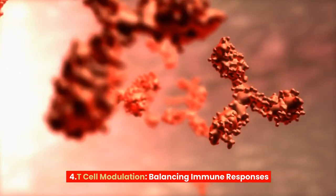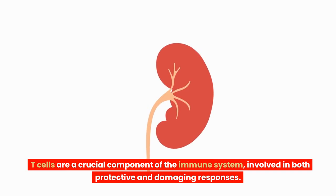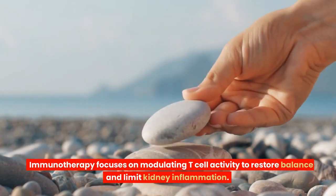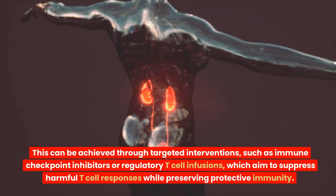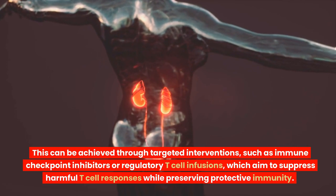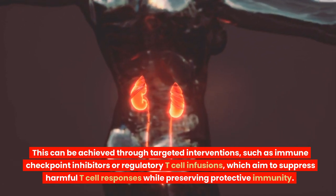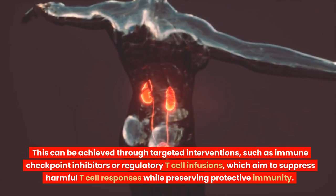T-cell Modulation – Balancing Immune Responses. T-cells are a crucial component of the immune system, involved in both protective and damaging responses. Immunotherapy focuses on modulating T-cell activity to restore balance and limit kidney inflammation. This can be achieved through targeted interventions such as immune checkpoint inhibitors or regulatory T-cell infusions, which aim to suppress harmful T-cell responses while preserving protective immunity.